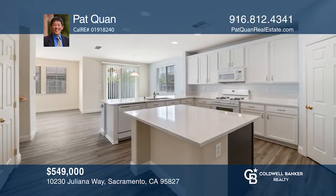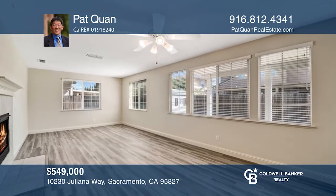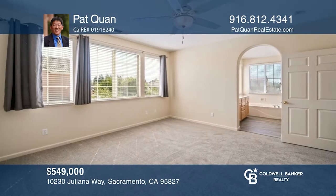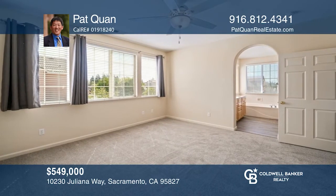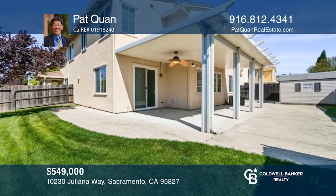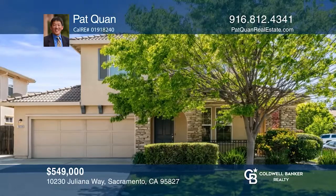Welcome to this beautiful move-in ready home in desirable Ellenwood. This five bedroom, three bathroom home features a wonderful open kitchen with updated counters and cabinets. The family room has lots of windows and natural light to highlight the backyard, offering a patio, patio cover, artificial lawn, grass area, and gas hookup. For a private tour, call Pat Kwan.